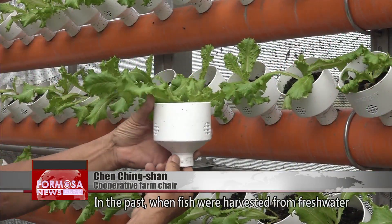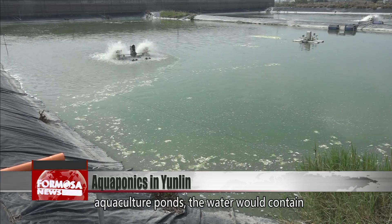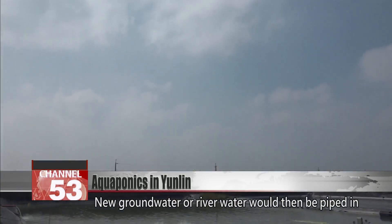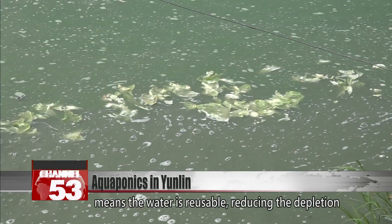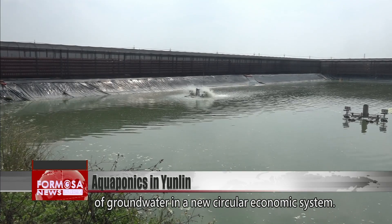In the past, when fish were harvested from freshwater aquaculture ponds, the water would contain too much waste to use again and would be drained away. New groundwater or river water would then be piped in for the next generation. But this improved system means the water is reusable, reducing the depletion of groundwater in a new circular economic system.